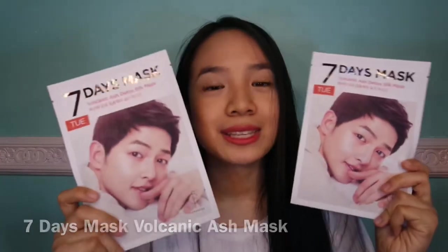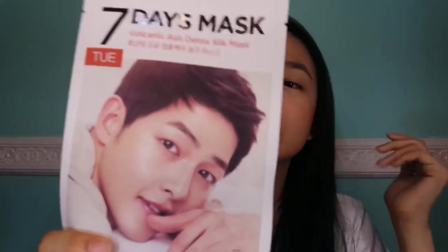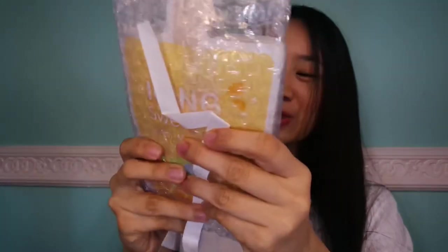This 7 Days mask — I actually have around seven pieces. That's why it's called 7 Days; you're supposed to wear it for a week to see the effects. It is a Volcanic Ash Detox Silk Sheet Mask. I didn't know that my mom bought a sheet mask for me — I'm just so excited, so I'm gonna open it. Oh my gosh, another sheet mask! Oh my gosh, this is so cute. I'm so surprised. So cute, it looks like an icing — I mean, like a popsicle.